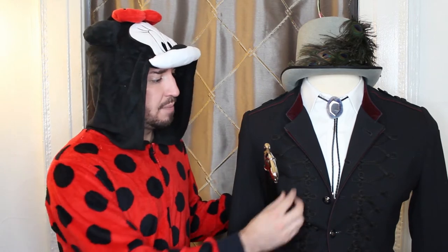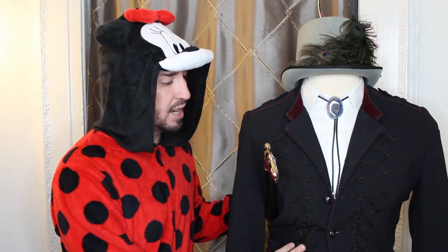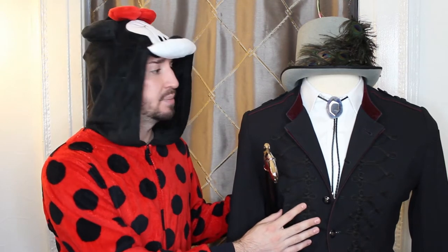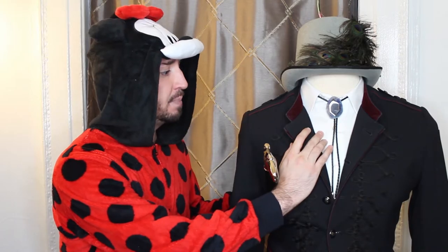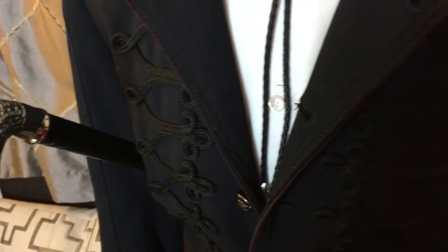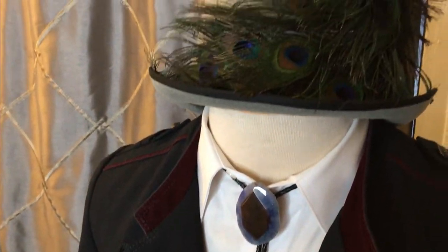What he started with was this amazing jacket from Zara that has embroidery on it, which is kind of military inspired, and underneath it he put just a plain white button-up. He wanted to keep the base very simple because with gothic chic it's all about the accessories and the attention to detail.